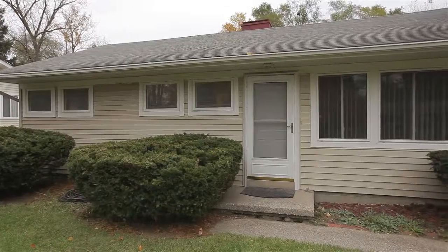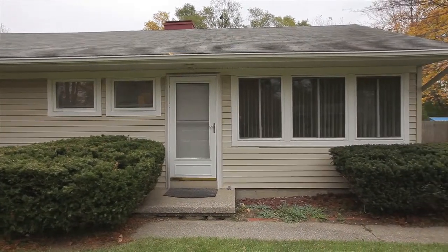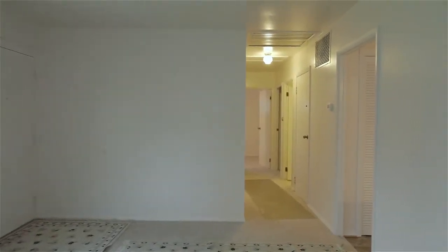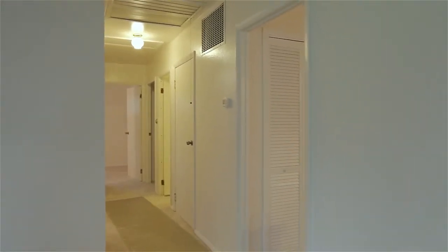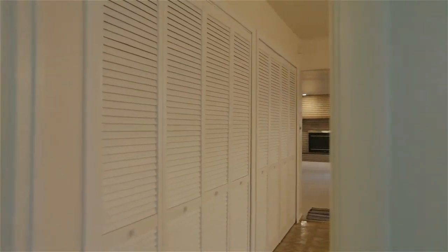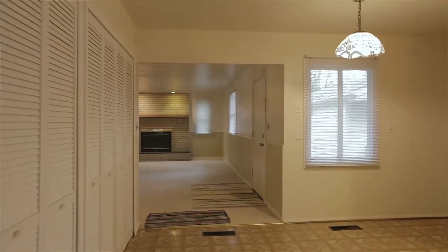Step inside this beautifully maintained three-bed, two-and-a-half-bath ranch with over 1,500 square feet of total livable space, and you'll find a truly turnkey home. With plenty of space in both the front and backyards, as well as a large rear deck, you'll be set for any summer soiree or just a quiet barbecue with friends and family.